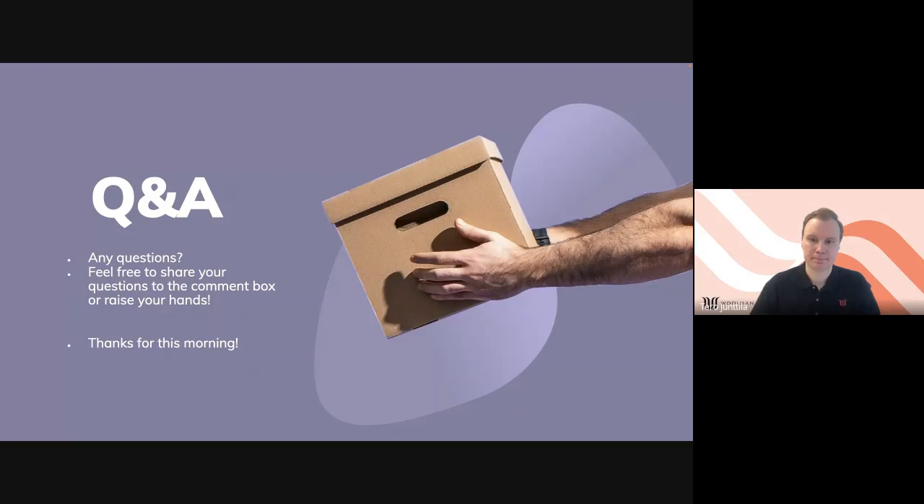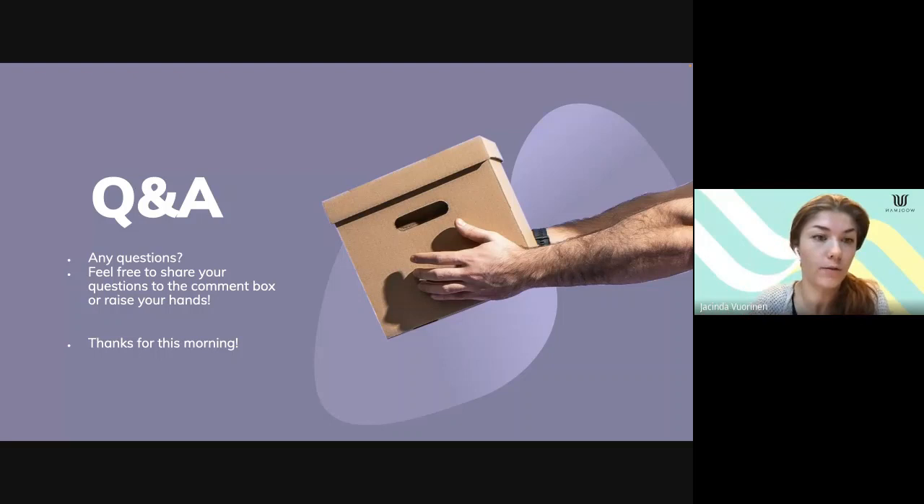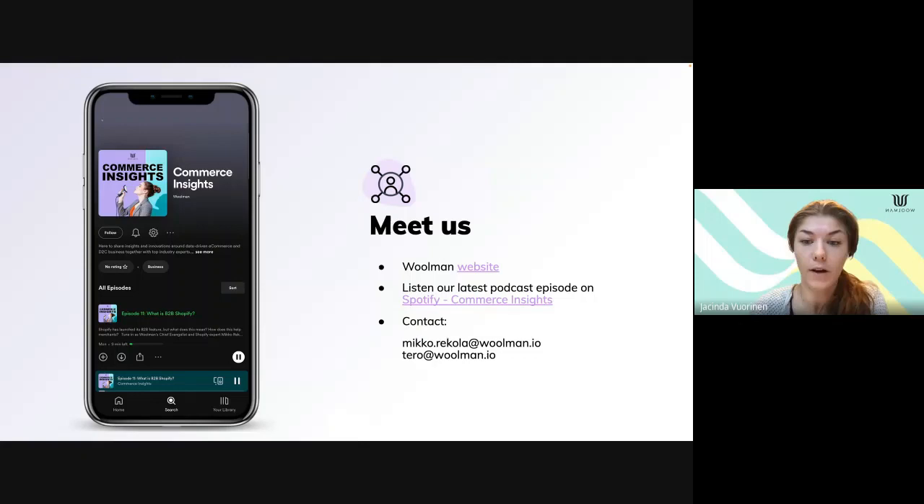That's all the questions. Please, Tero and Mikko, tell us where people can reach you if they have further questions or want to learn more about B2B on Shopify. You can email us — mikkorekola@woolman.io or tero@woolman.io anytime if you want to know more about Shopify's B2B capabilities. We also have our Commerce Insights podcast, which can be found on Spotify. There is a brand new episode on B2B, and there will be more Shopify B2B-related podcast content on Commerce Insights in upcoming weeks — so please stay tuned. If you want to know more about Woolman, visit woolman.io. Thank you so much and have a nice day, everyone.